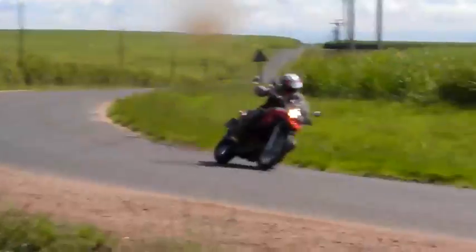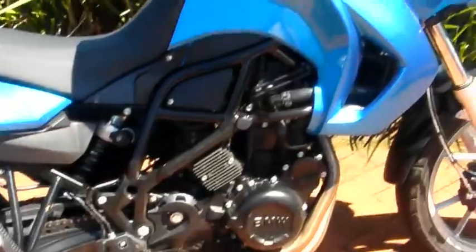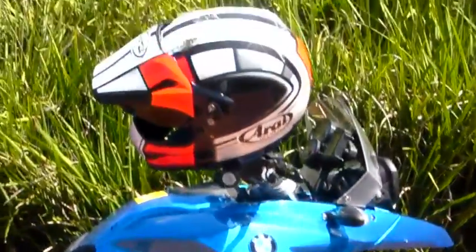Sixth gear on this bike is a bit more of an overdrive really. And that's it — all for about £5,600, which is good value for a twin, a BMW, with all the BMW creature comforts and backup and residuals and peace of mind.